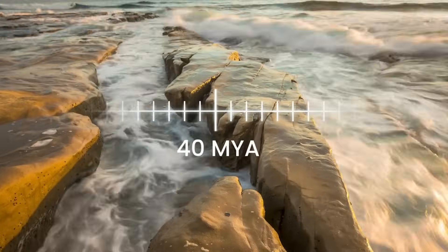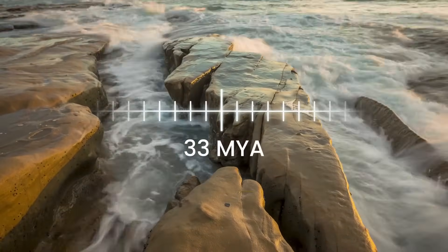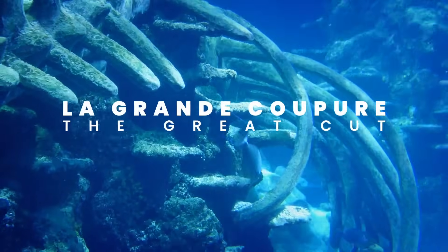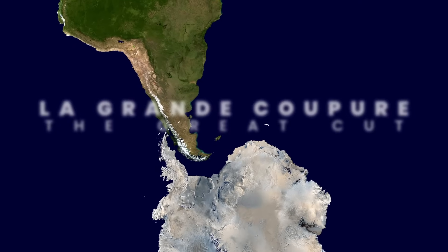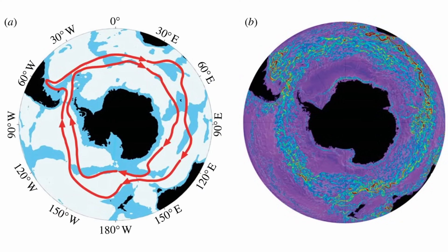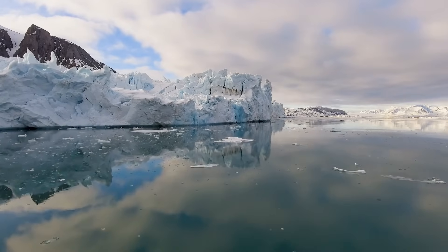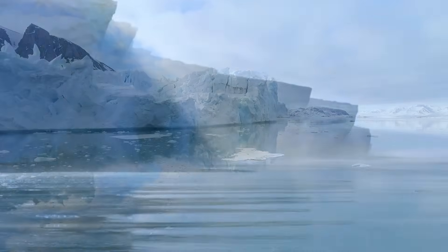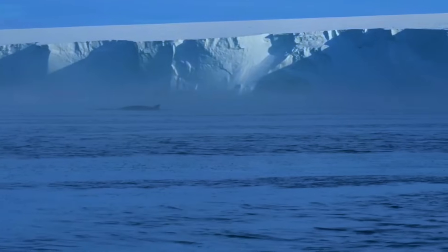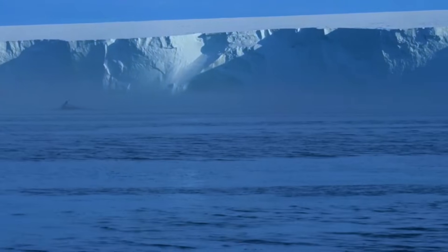Basilosaurids lived between 40 and 33 million years ago, up to the Eocene-Oligocene extinction event, also known as Le Grand Coupure or Great Cut. This extinction was triggered by major geological changes — the opening of the Drake Passage and the creation of the Antarctic Circumpolar Current — causing dramatic global cooling, Antarctic glaciation, and ice sheet expansion. Basilosaurids were forced to adapt and diverged into two sister clades: toothed whales, known as Odontoceti, and baleen whales, known as Mysticeti.